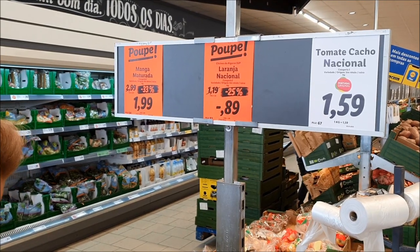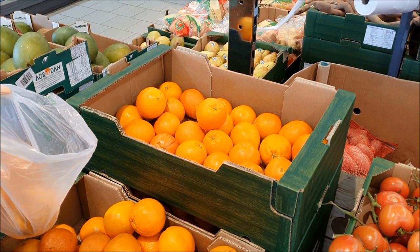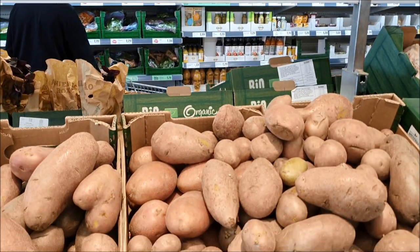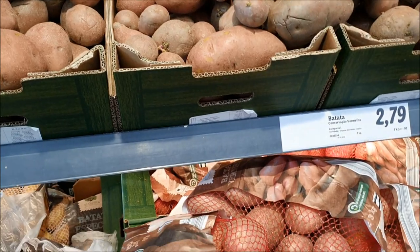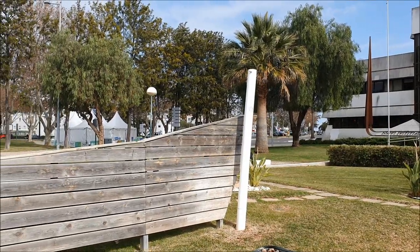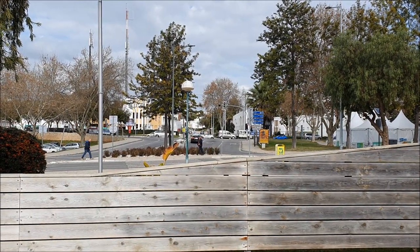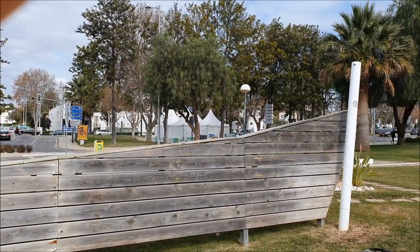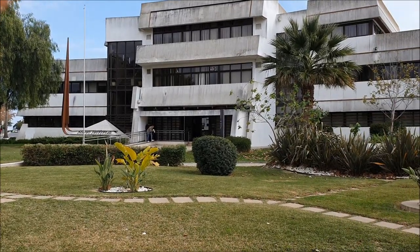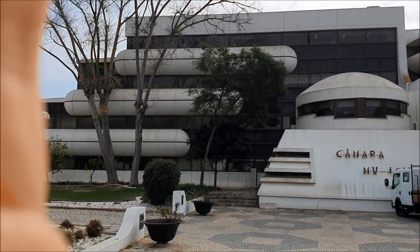Now we're going to show you some prices. This is a discounter, so don't count on these prices in regular shops — they are a little bit lower here. Here we have potatoes for 1 euro a kilo, and if you buy a huge package in plastic you get a little discount. They asked me not to film anymore in the shop — maybe they didn't like my jokes about too much plastic, probably just a policy of the shop. If you're interested in prices, let us know in the comments — we might do another video focusing only on prices, including accommodation.